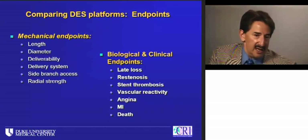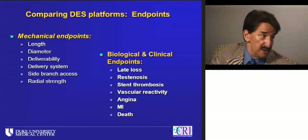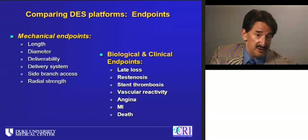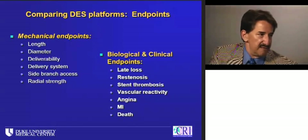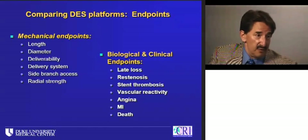Biologically: can I inhibit mitotic reproduction and late loss? Can I avoid restenosis? Can I biologically allow healing of the endothelium that will avoid stent thrombosis? Can I restore normal reactivity to a blood vessel used to being flexible, not rigid? And clinically: can I relieve angina, avoid or prevent MIs, and reduce death?